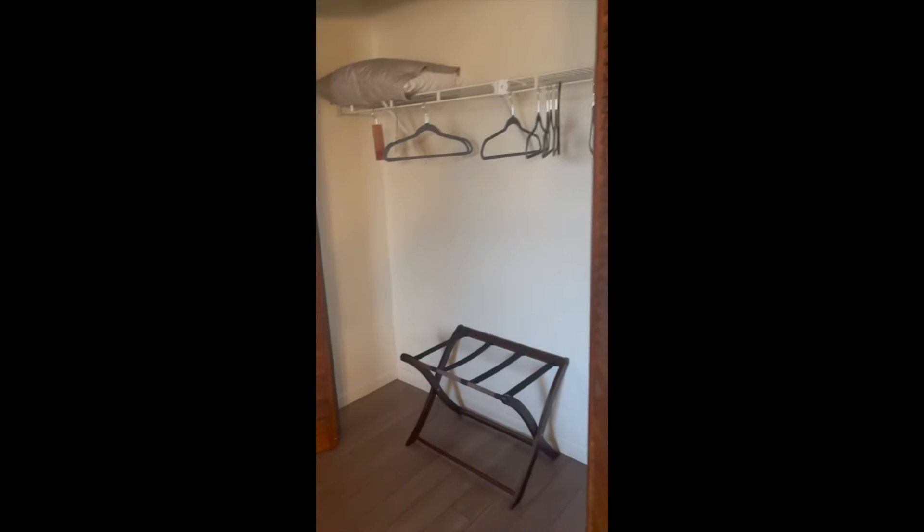And the closet here — pretty good-sized closet, you can see that — and then go back around.